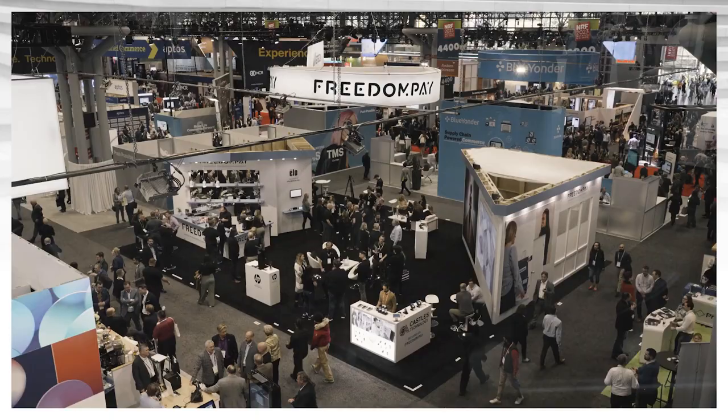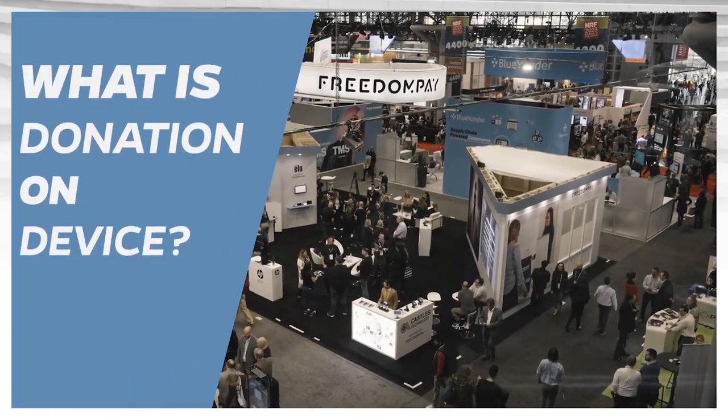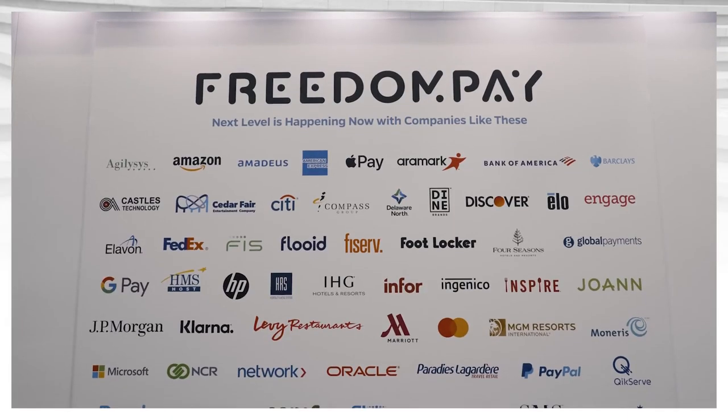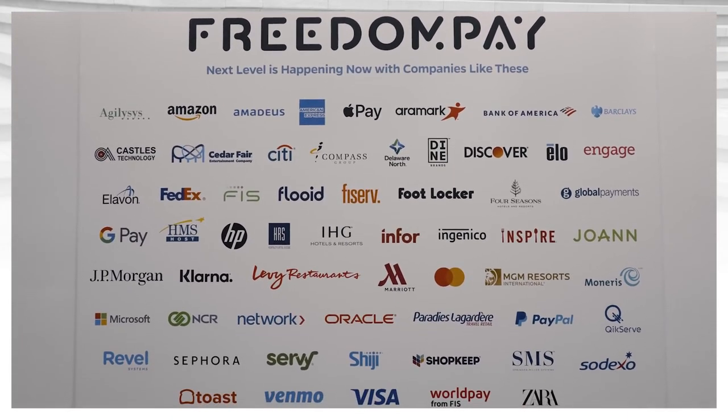We are actively rolling out donation on device functionality this year and are extremely excited about it. Our merchants are always wanting to connect better in the community and serve their consumers, so through our functionality right at the point of sale, we'll be able to prompt consumers to add any type of funds to support either a merchant's charitable foundation they're already part of, or a charitable foundation FreedomPay has ready to go — helping do some more good in the world. Consumers will have a better association with that brand when they know it's associated with a charitable foundation.